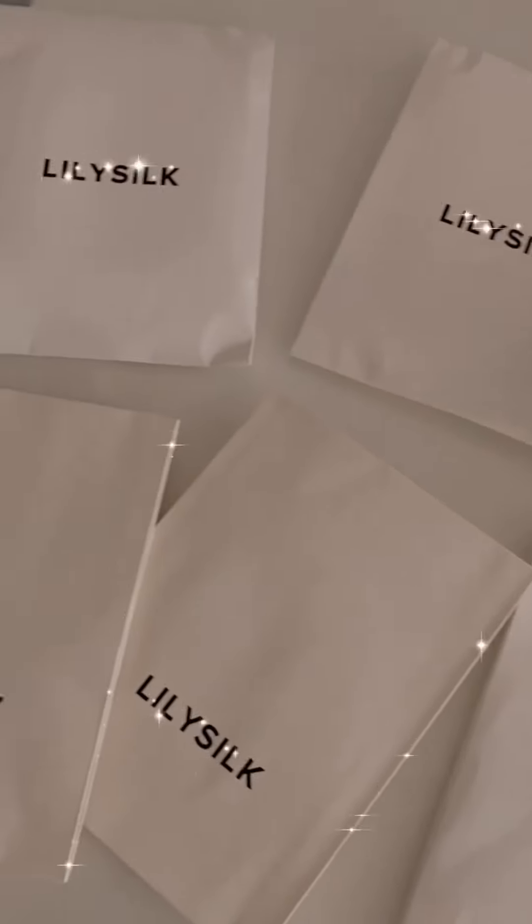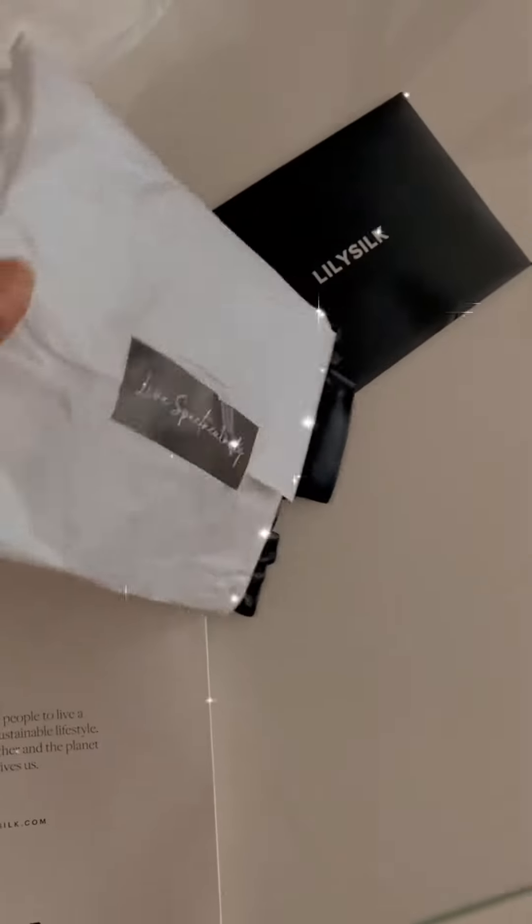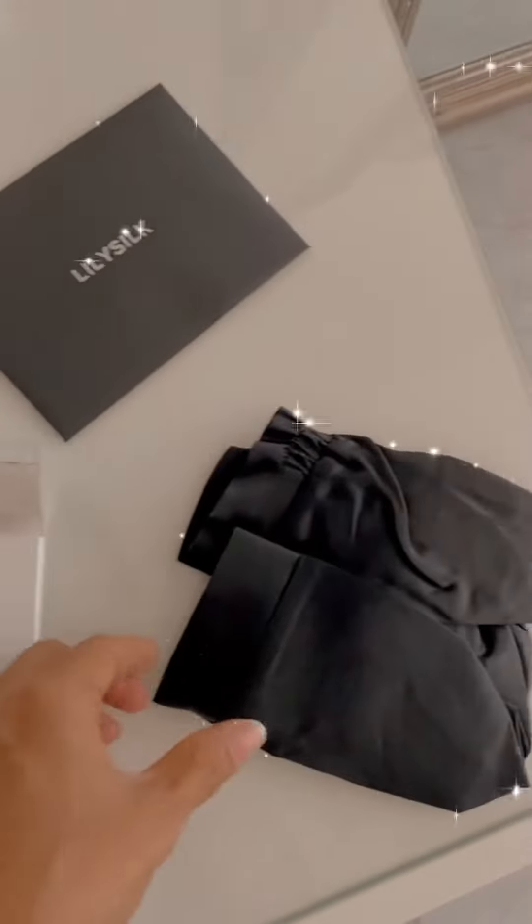I just received some beautiful gifts from this luxury silk brand called Lily's Silk. Let's see what all they've sent. All their products are made of high quality mulberry silk.